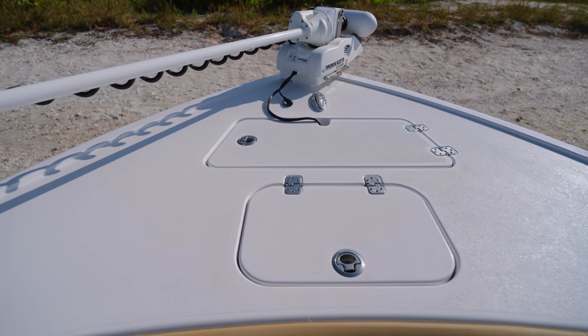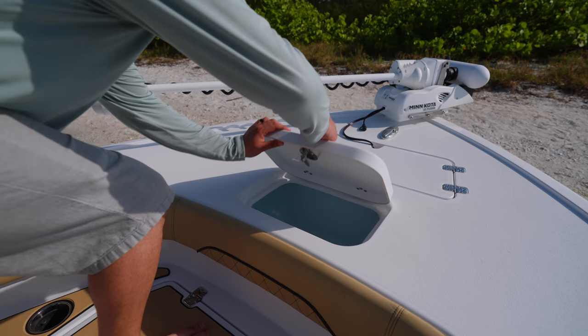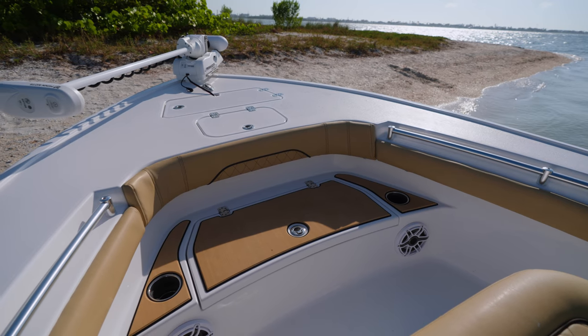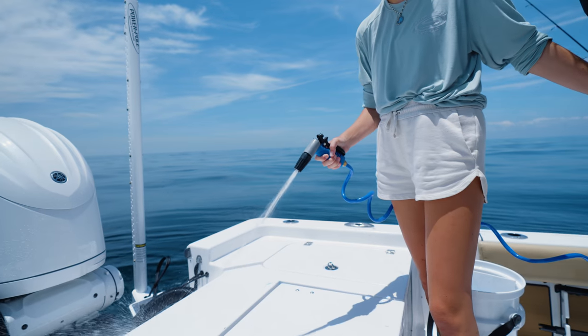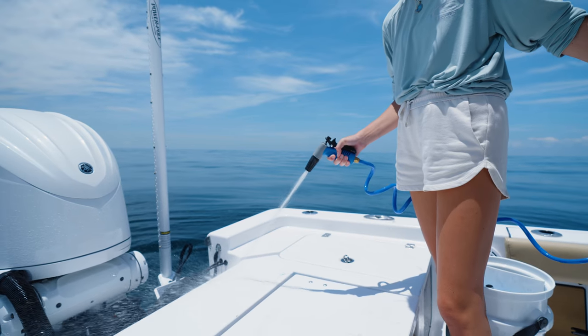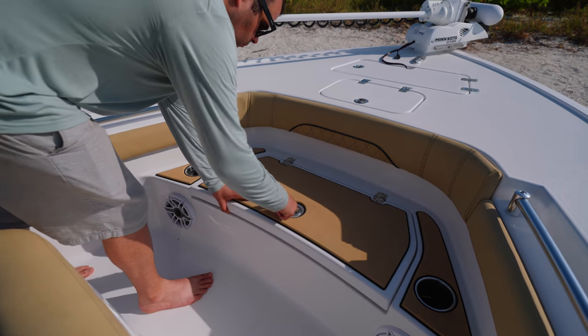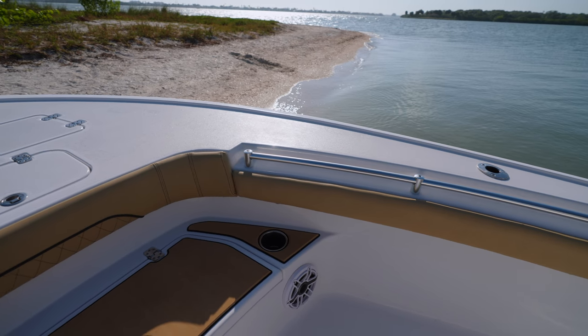Immediately behind that, a 15-gallon livewell — when not being used for bait, it doubles up as an insulated cooler. Getting up to the casting deck is no problem with the molded-in step box. Opening the lid reveals storage and the fresh water hookup. The top is covered with a pad so it can double up as a seat on those sunny sandbar days. Wrapping around the bow, we've included bolster pads and handrails for safety.